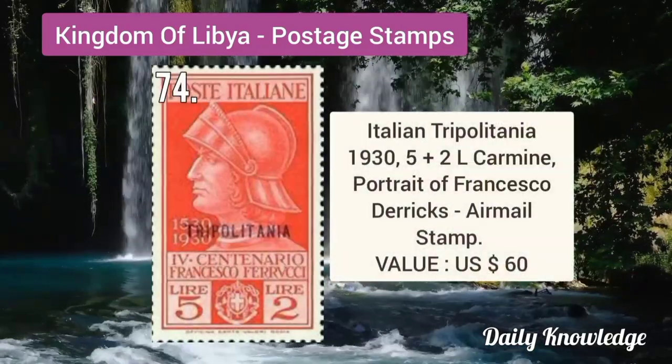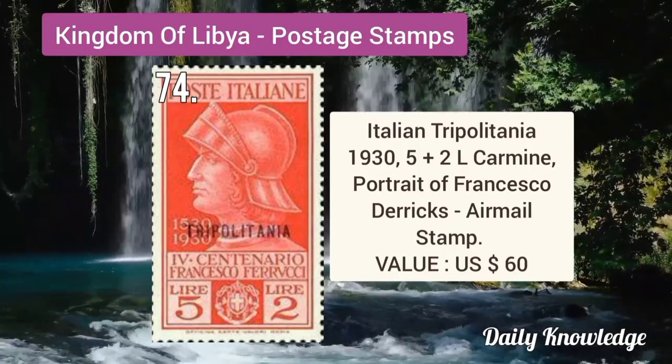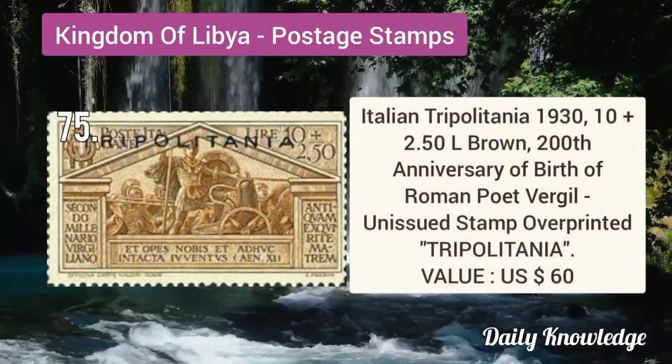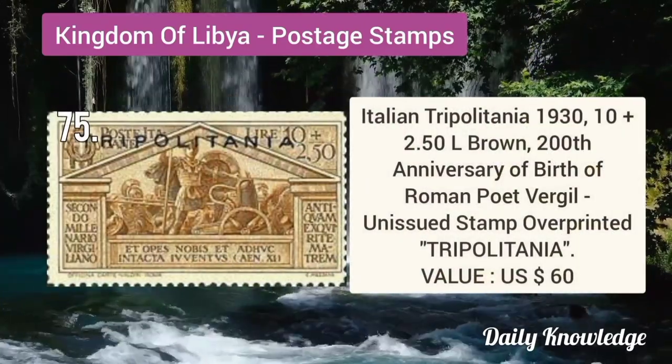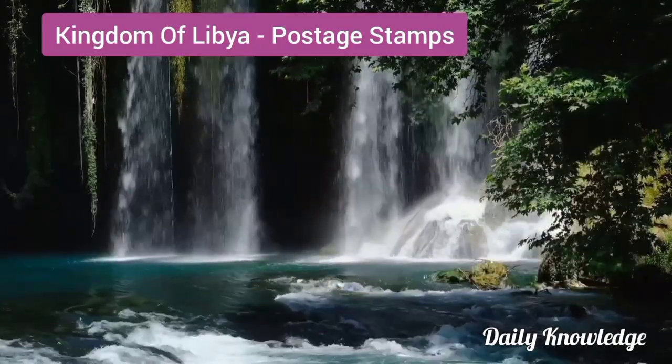Italian Tripolitania 1935 2L carmine, portrait of Francisco Derricks, airmail stamp. Italian Tripolitania 1930 10 plus 2.5L brown, 200th anniversary of the birth of Roman poet Virgil.